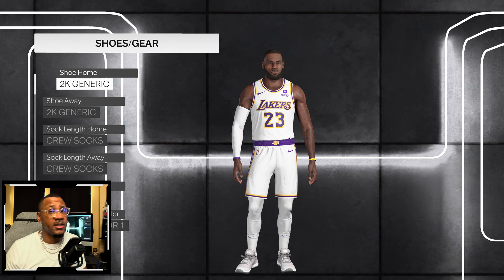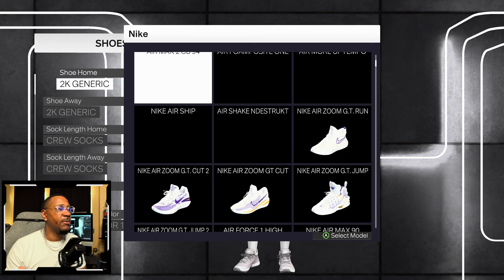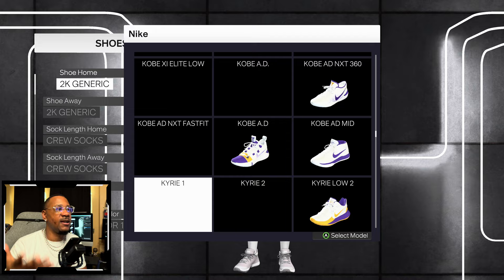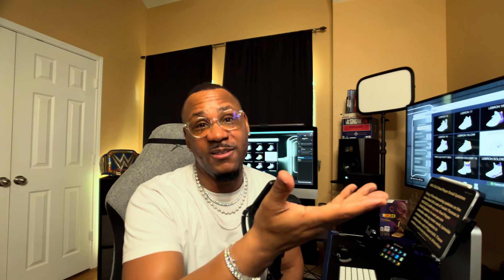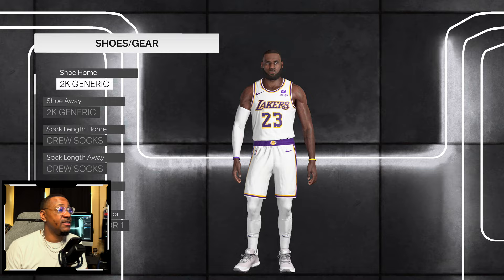Normally when I come to 2K and make a video, they see it and they fix it. So I felt it was much needed for me to come back to the channel and point out that the LeBron 21 is not in the game. We just got a patch, so you would think it would automatically update, but I think they just don't know. And when they don't know, they can't fix nothing. As you can see, the LeBron 20 is here, but for it to be default 2K sneakers on LeBron James is just disrespect to King James.